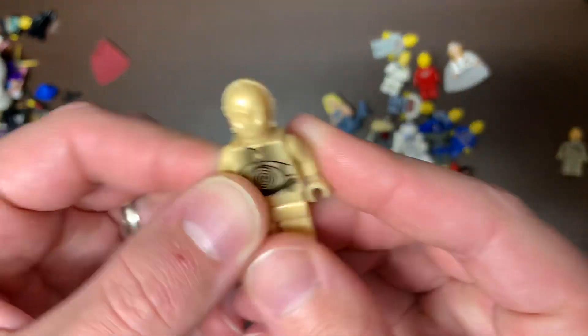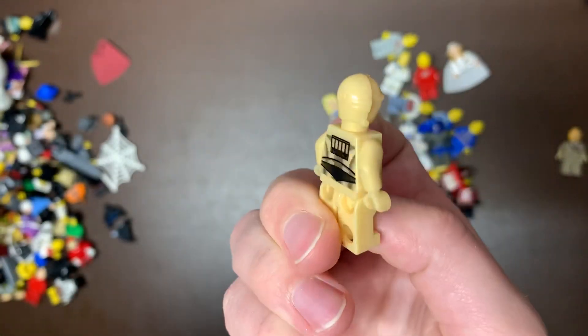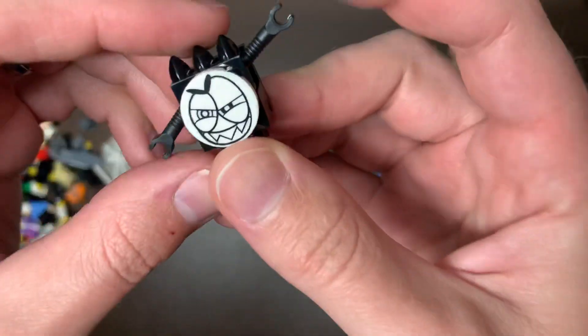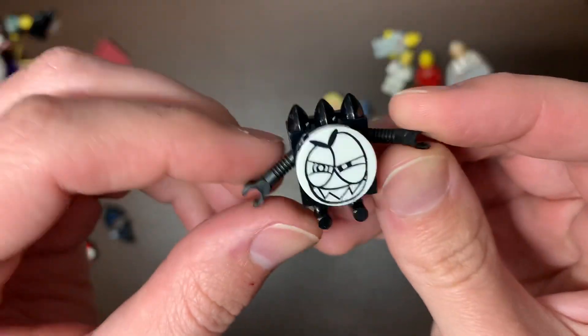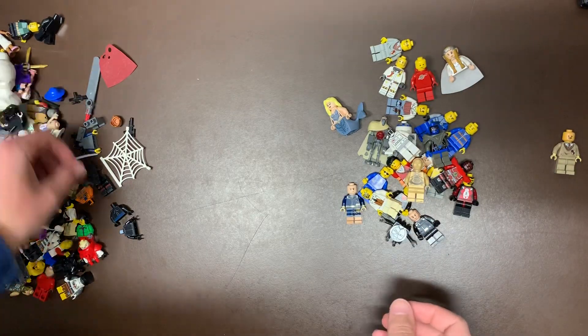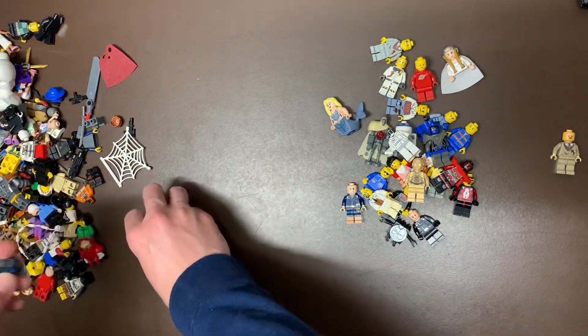We do have the old Pearl Gold C-3PO — one of my favorite versions of that. He's probably about $5 as well. I guess that's a minifig; I have no idea what that is or what series that's from, but it's interesting nonetheless. Makes some content, I suppose.